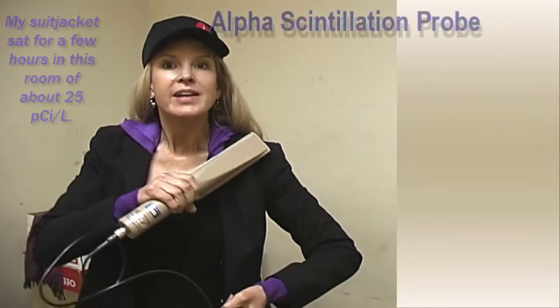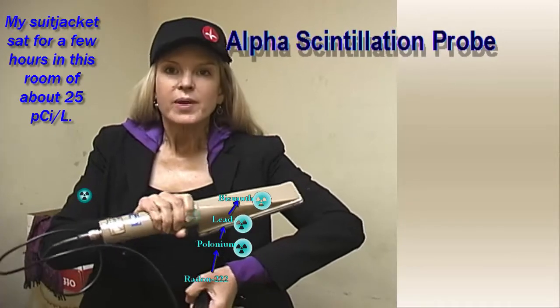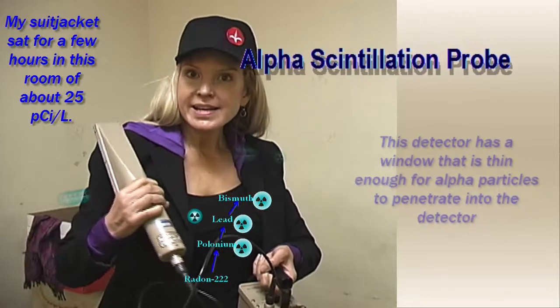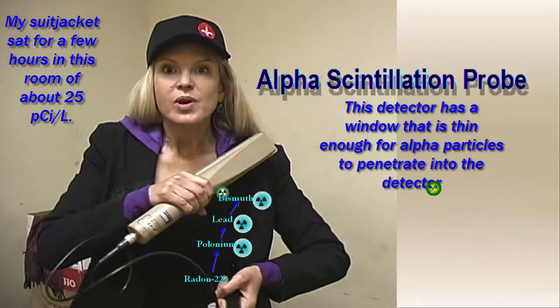I've left my suit jacket in here for a few hours, and you can hear from the chirping that there are alpha particles being emitted from the radioactive polonium, bismuth, and lead that have adhered to my clothing. They also adhere to our hair and to our skin.